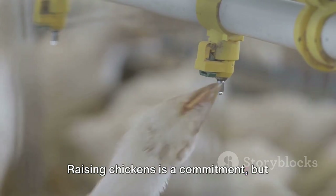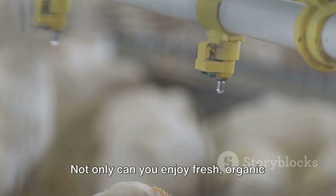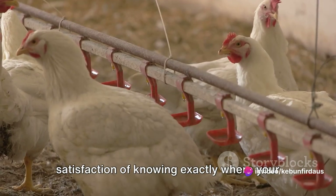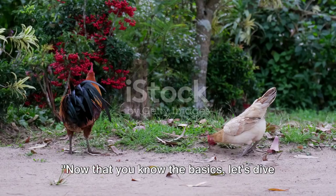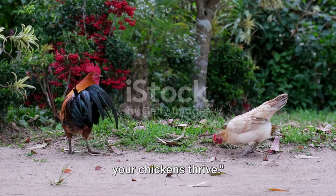Raising chickens is a commitment, but it's one that can bring great rewards. Not only can you enjoy fresh, organic products, but you also get the satisfaction of knowing exactly where your food comes from. With these basics, you're ready to start your journey into chicken farming. Now that you know the basics, let's dive into some advanced techniques to ensure your chickens thrive.